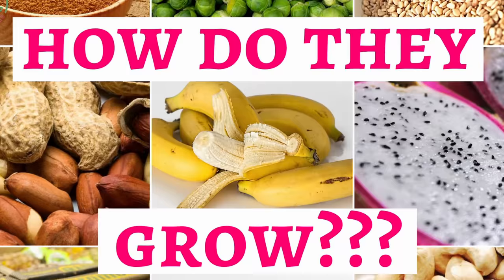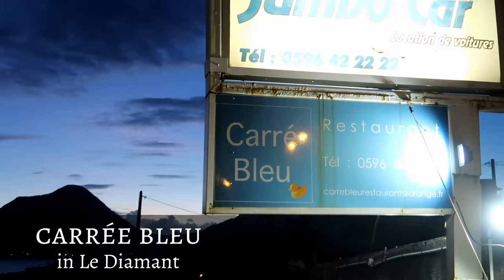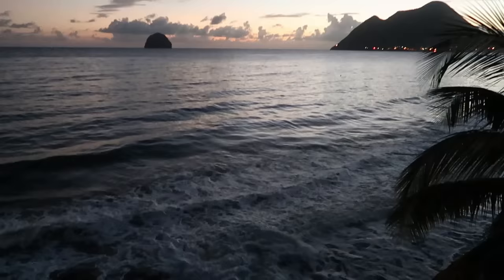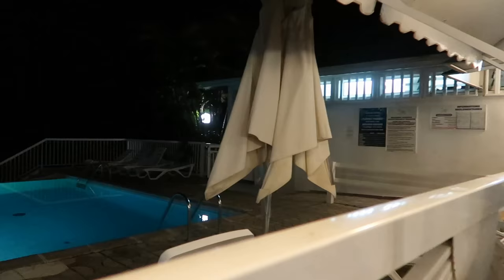Coming back to Le Diamant, we went to a nice restaurant called Carrie Bleu — an insider tip from a friend who worked there. It is right by the sea with a pool you can jump in, and right after the pool you can see the amazing ocean. It is very reasonably priced. One thing I really love about going out for food in Martinique is that you can always dress very casually — you don't have to put on your best gown to go to a haute cuisine spot.